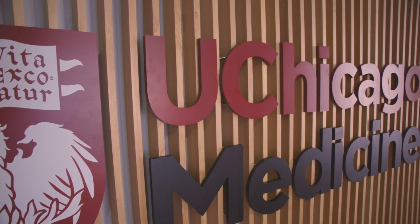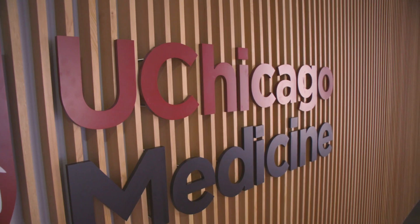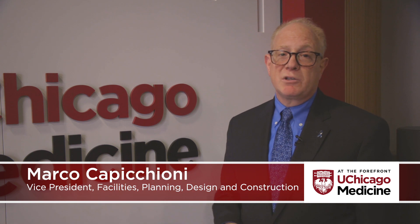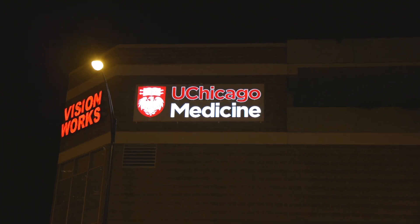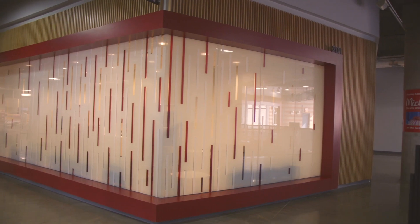The new UChicago Medicine logo provides a fresh modern look and also emphasizes visibility. The letters are larger, they're more visible from a distance, and incorporating that into a whole new facade has really helped us make sure that when we come into a new location like the South Loop, we make an impact. People know we're here and we're open for business, and we want to make sure there's no question as to where we are in the mall.